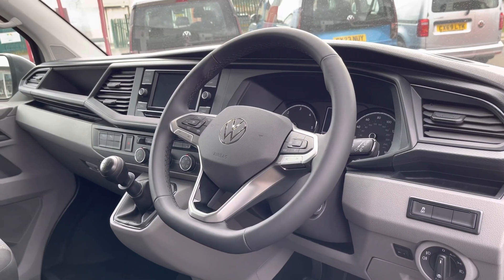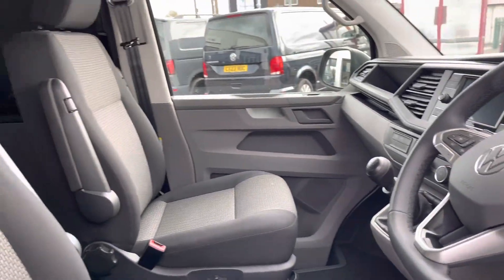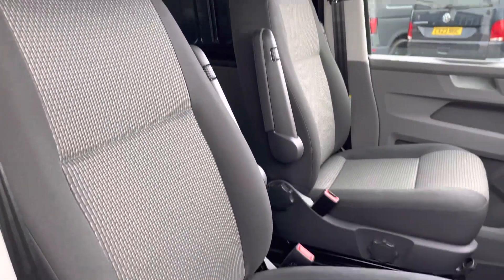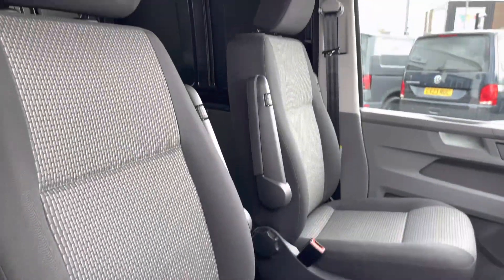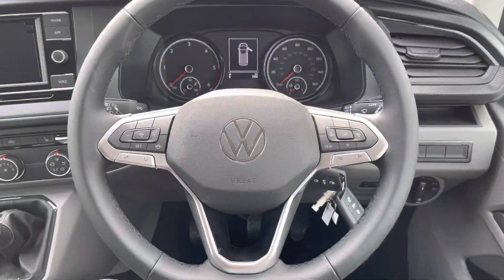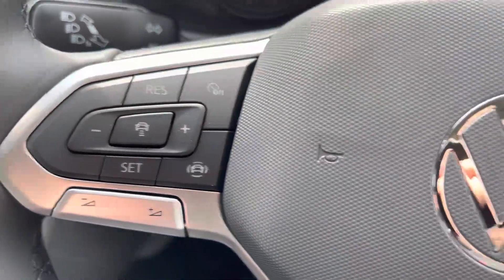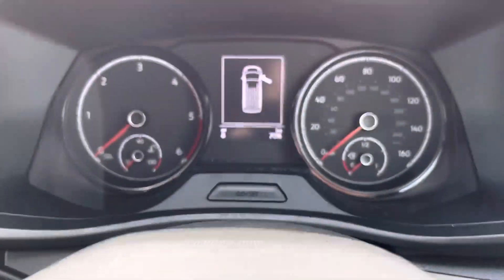That good condition continues into the cab area, with two single front seats in good condition finished in black and grey cloth upholstery. A three-spoke leather-wrap multifunction steering wheel is another fantastic standard feature, allowing you to access cruise control functions and control your media options without taking your hands off the wheel while driving.